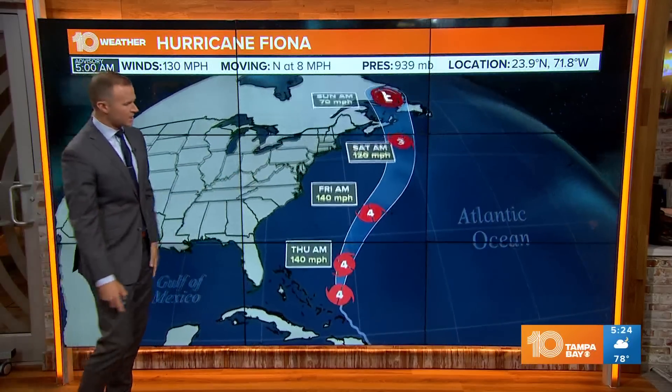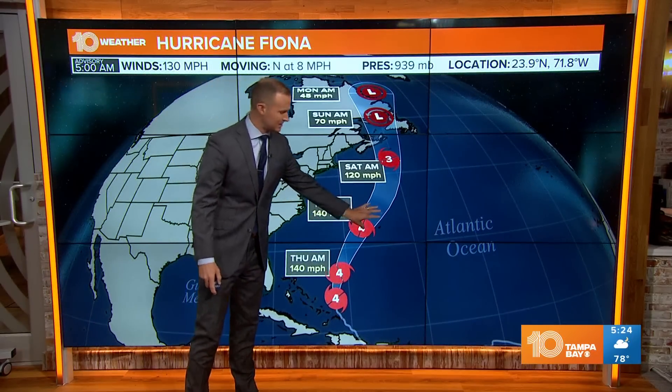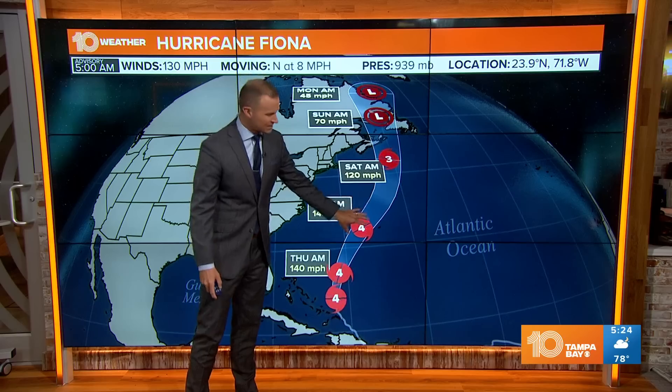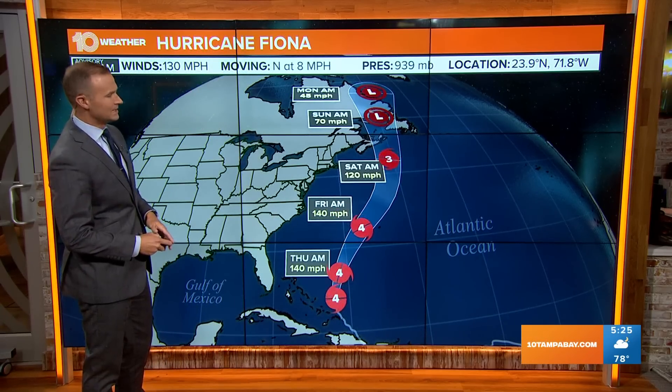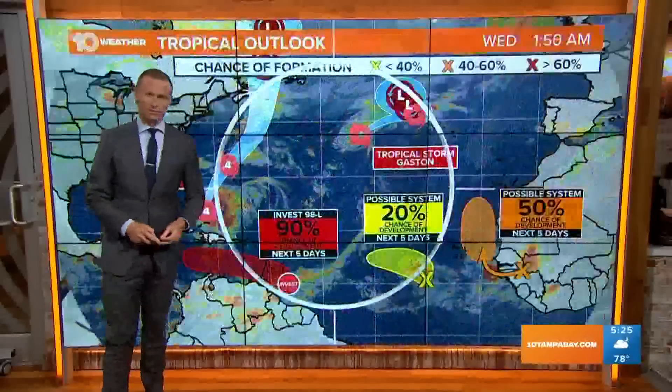The latest forecast track — no real big changes to pass along to you, though it does look like it steers clear of Bermuda. The center of the storm will stay west of Bermuda, though they'll still see some impacts as the storm races to the north up into the Canadian Maritimes over the weekend.